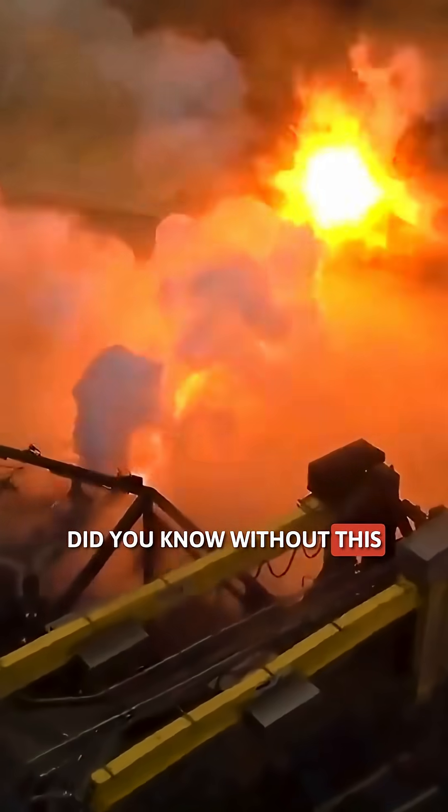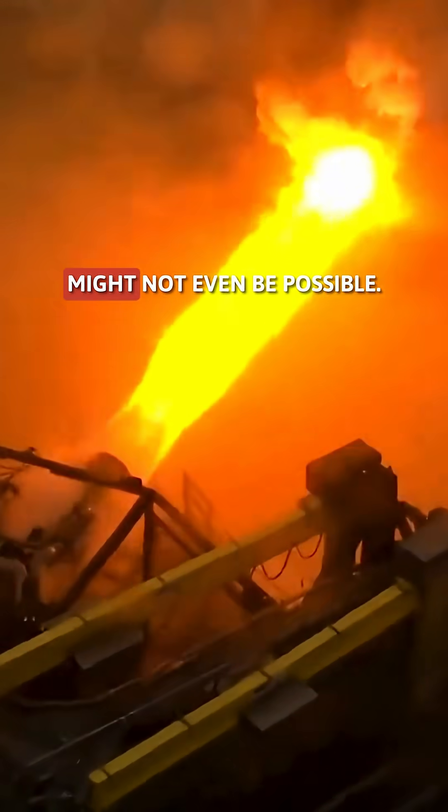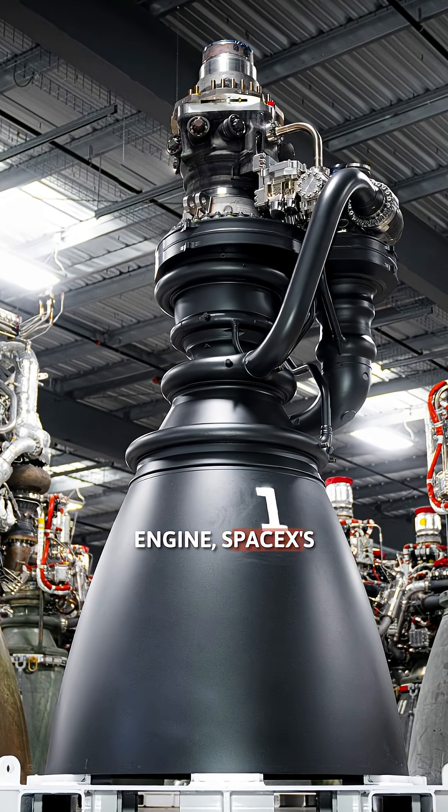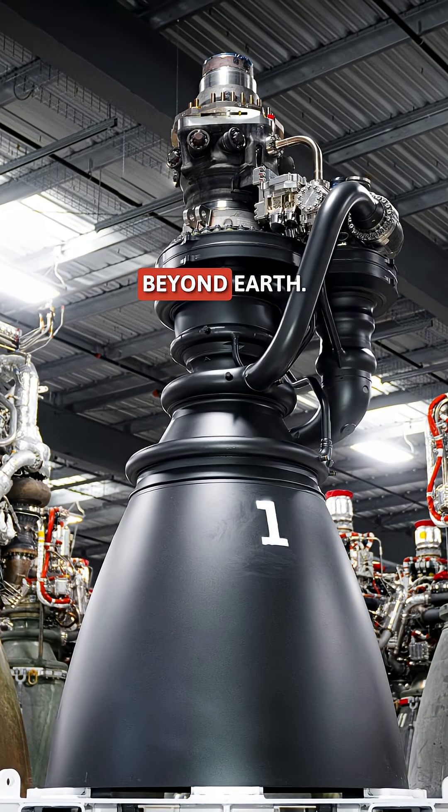Did you know without this engine, deep space travel might not even be possible? It's called the Raptor Vacuum Engine, SpaceX's secret weapon for missions beyond Earth.